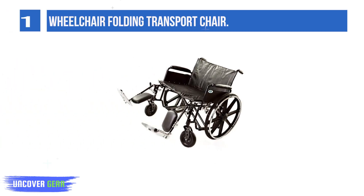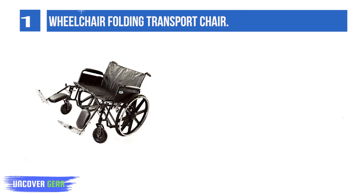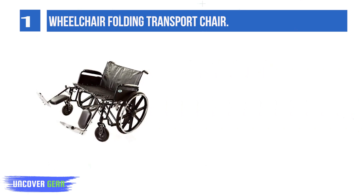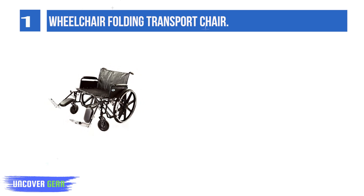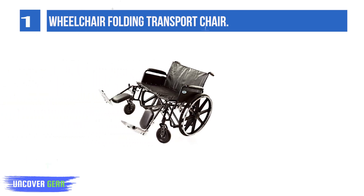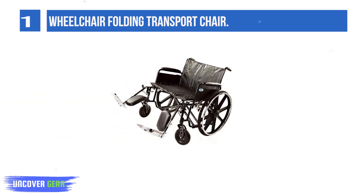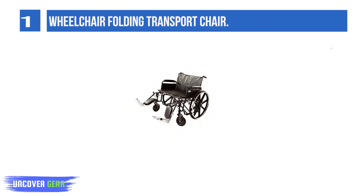List number 1: Wheelchair Folding Transport Chair. The powder-coated silver vane frame with reinforced steel gussets at all weight-bearing points provides additional strength. Durable reinforced nylon upholstery and extra-large contoured plastic armrests. Steel mag-style wheels are strong and maintenance-free, with precision-sealed wheel bearings in front and rear ensuring long-lasting performance.